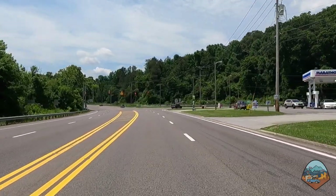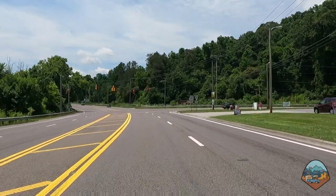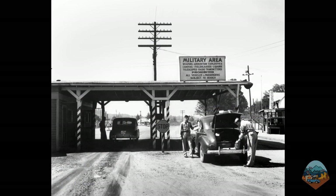In 1943, we would have had to stop at a military checkpoint known as Elza Gate, which is now commemorated by Elza Gate Park.